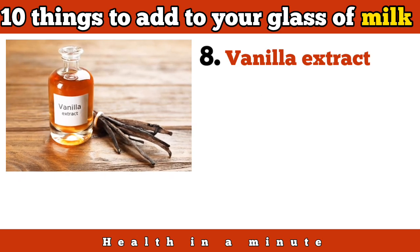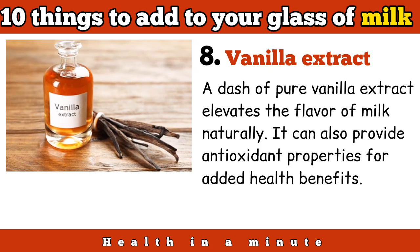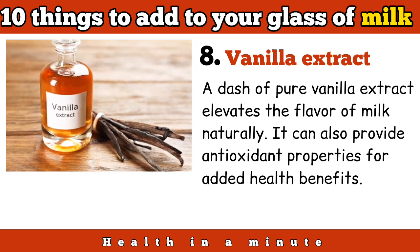Vanilla extract: a dash of pure vanilla extract elevates the flavor of milk naturally. It can also provide antioxidant properties for added health benefits.